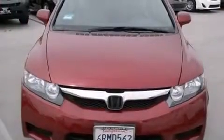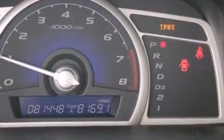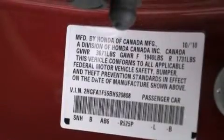The heated seats can warm you up in seconds, keeping you and your passengers comfortable the whole trip. With an EPA estimated rating of 36 miles per gallon on the highway, this vehicle helps leave money in your pocket where you want it.